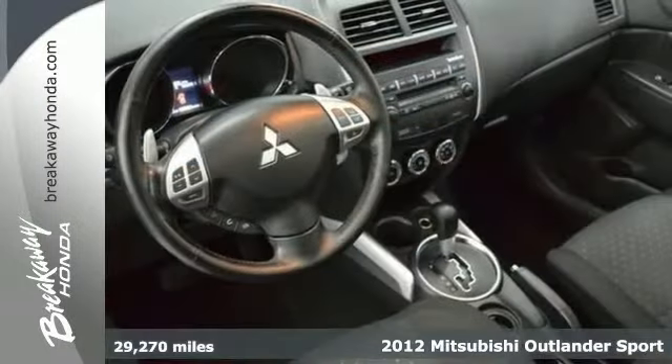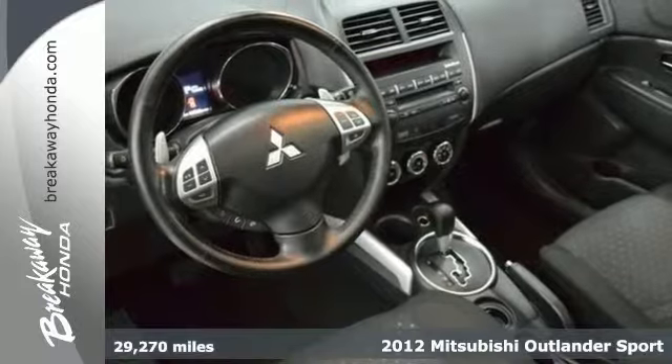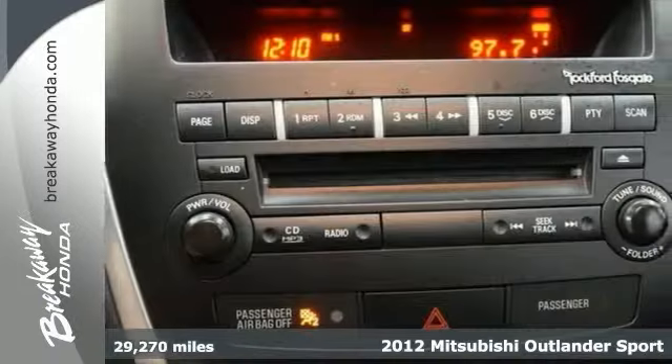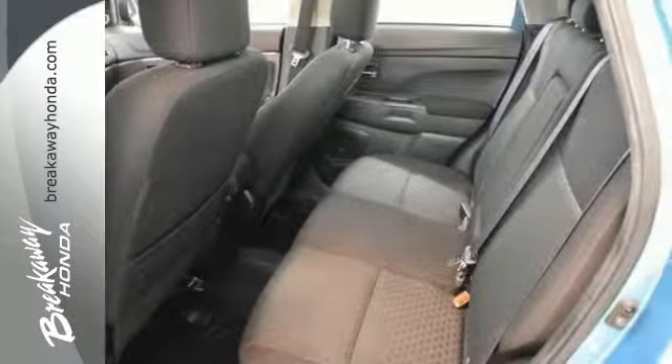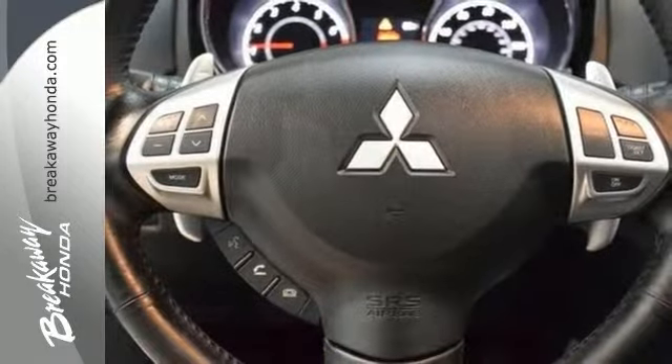Set down the mouse, because this stunning 2012 Mitsubishi Outlander Sport is the one-owner SUV you've been thirsting for. This superb Outlander is sure to be a favorite among our more educated buyers. It comes with a backup camera mirror and steering wheel audio controls, as well as a panoramic roof.